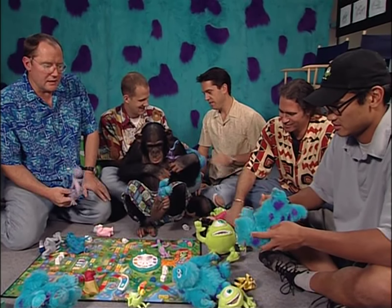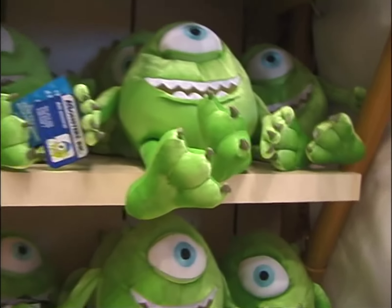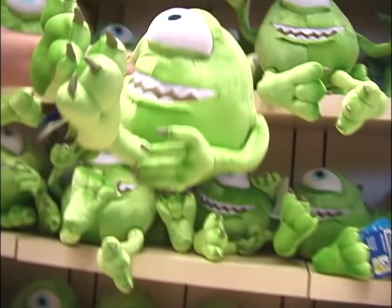In coming up with an idea like Monsters Incorporated, I think from the beginning we knew that there was going to have a lot of great possibilities for toys.